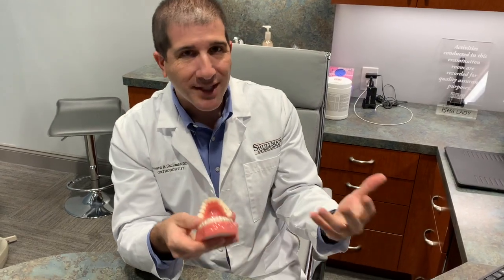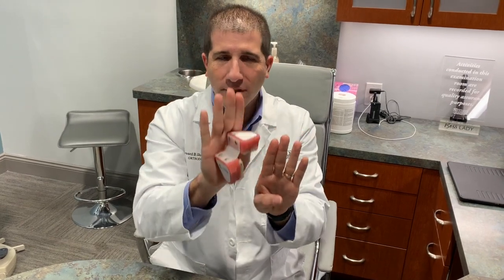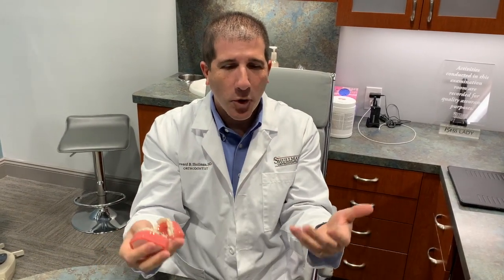We use different kinds of tools to help us move teeth. And as long as you have teeth, we can move them in any direction we need to in order to get you that nice, beautiful smile for the rest of your life.